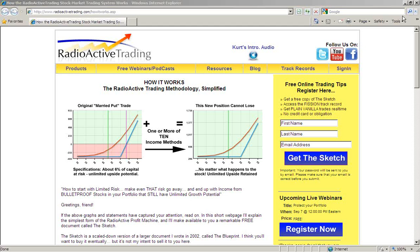In addition to Kurt being the founder of Radioactive Trading, he is also the author of the Blueprint and a sought-after seminar teacher and instructor. He's lectured at places such as MIT and other places on the East Coast, out in Colorado as well, and many online presentations. I think you've joined me for probably about 200 of these.